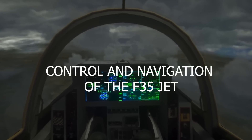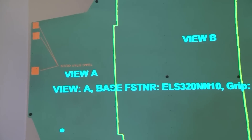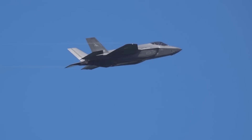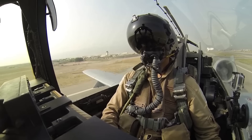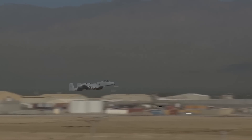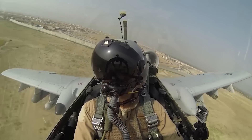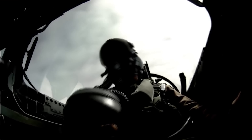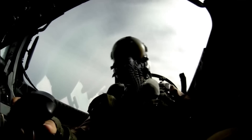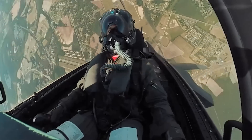Control and navigation of the F-35 jet. The F-35's cockpit is equipped with state-of-the-art avionics and control systems, allowing the pilot to operate the aircraft with precision and ease. The cockpit features a large, user-friendly touchscreen display that provides the pilot with real-time information about the aircraft's systems and mission status. The F-35's fly-by-wire control system is among the most sophisticated in the world, using digital signals to control the aircraft's flight surfaces, providing a smooth and responsive flight experience while maintaining a high level of safety.